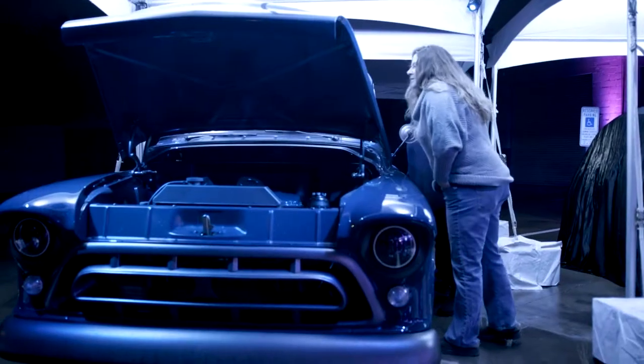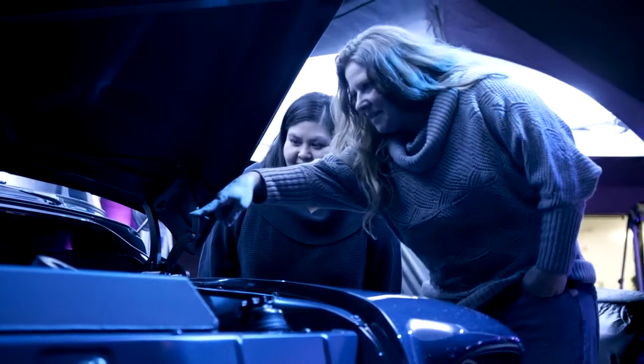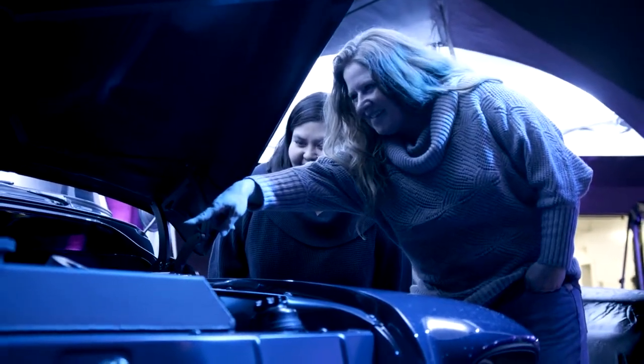We had 90 women from 23 different states who came together to build it. About 30% of them had never worked on a vehicle before. It was all about inviting new women into the industry and celebrating the women who are already in it.